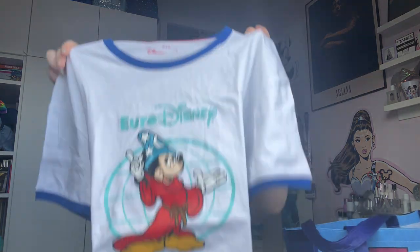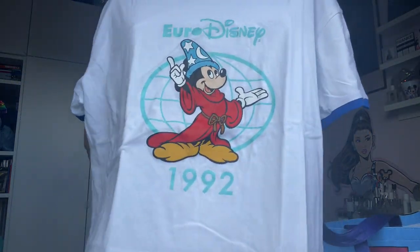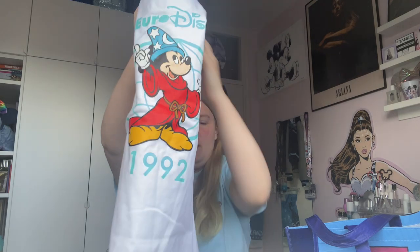I also got a Euro Disney shirt, which is really cute. It has Sorcerer Mickey on it and says 1992 and Euro Disney. This is a size large.